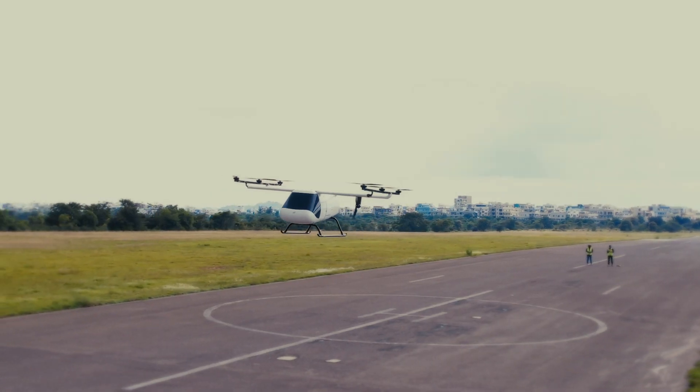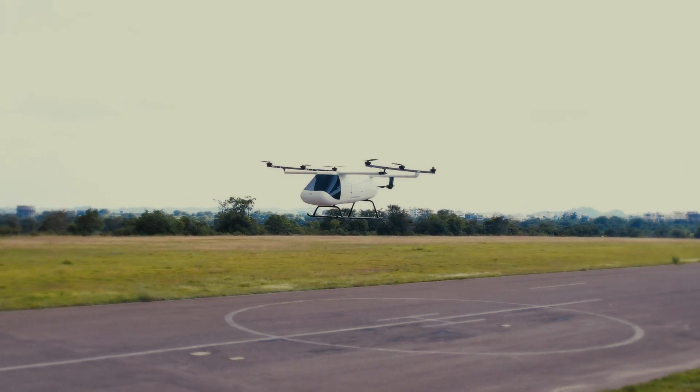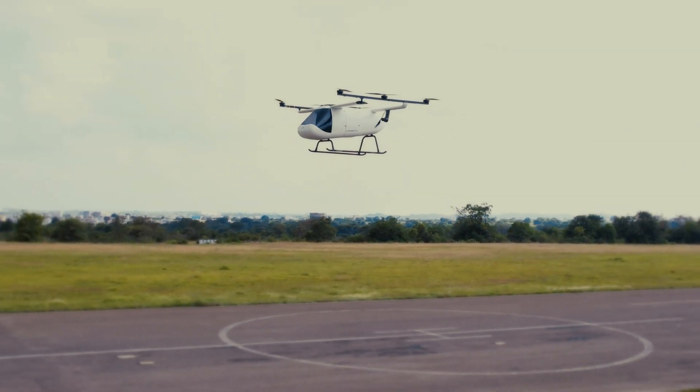Aviation is undergoing a major transformation with the advent of breakthroughs in technologies like electrification and autonomy. This presents a unique opportunity for India to advance by adopting and developing these core technologies. At BlueJay, we are dedicated to playing a significant role in this transformation.